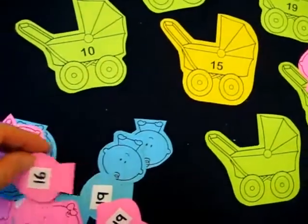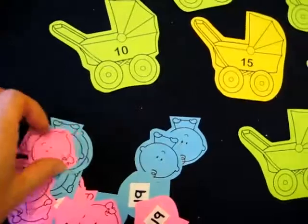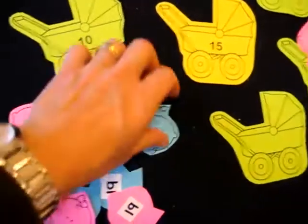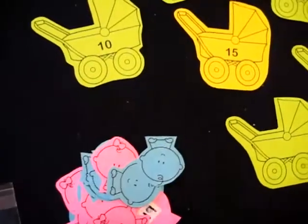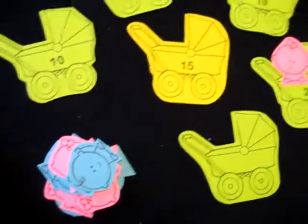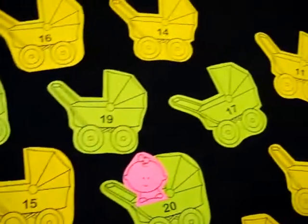She takes turns — she gets a pink one, then a blue one. So there's a little pink one that goes in each pram, and a little blue one. This is just to show you that you can do anything, use anything that your child is into, and turn it into a learning game.